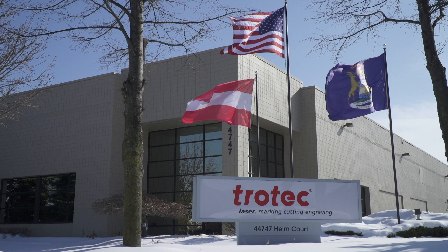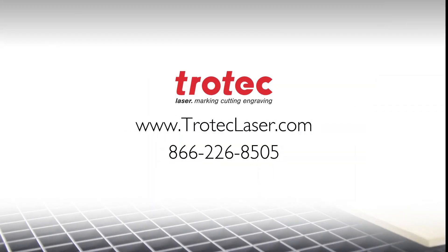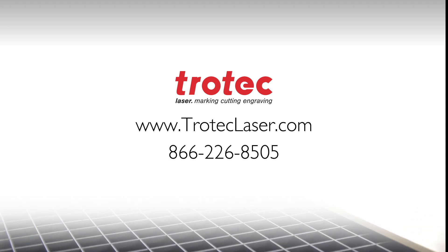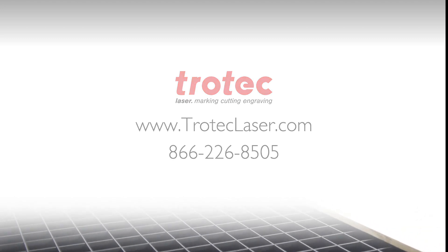For more information, visit our website at TrotecLaser.com or contact us at 866-226-8505 to request a consultation.